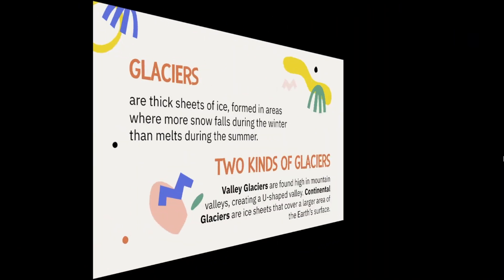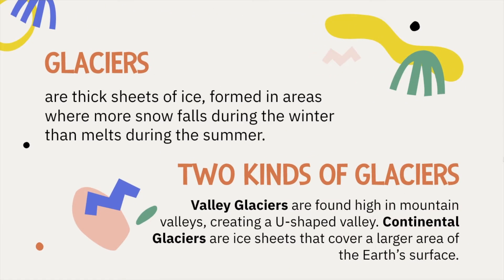Ice also causes landforms in the form of glaciers. Glaciers are thick sheets of ice formed in areas where more snow falls during the winter than melts during the summer. There are two kinds of glaciers: valley glaciers are found high in mountain valleys, creating a U-shaped valley; continental glaciers are ice sheets that cover a larger area of the earth's surface.